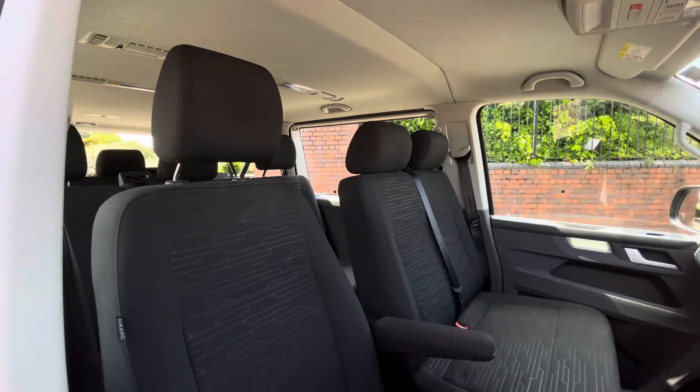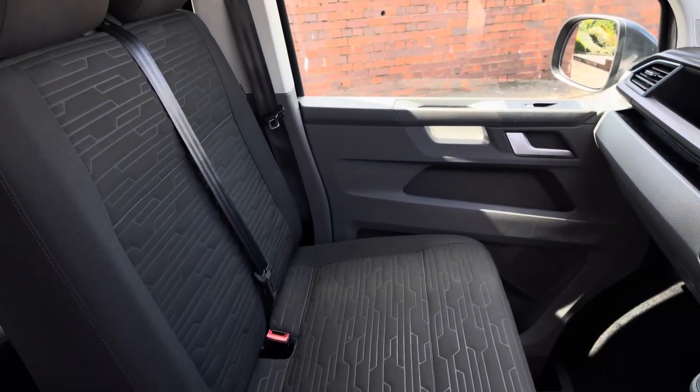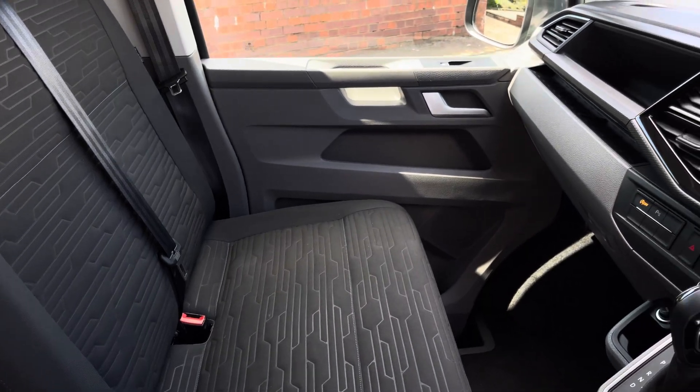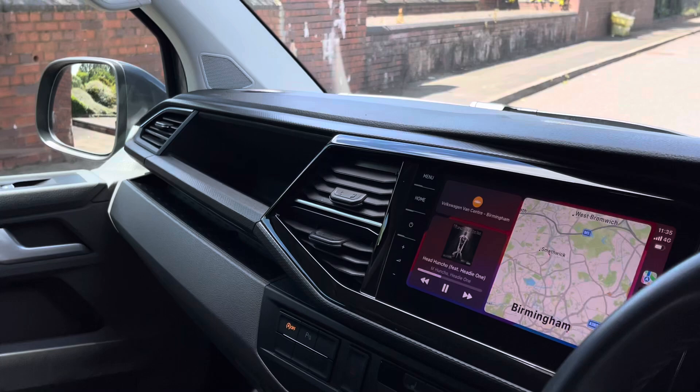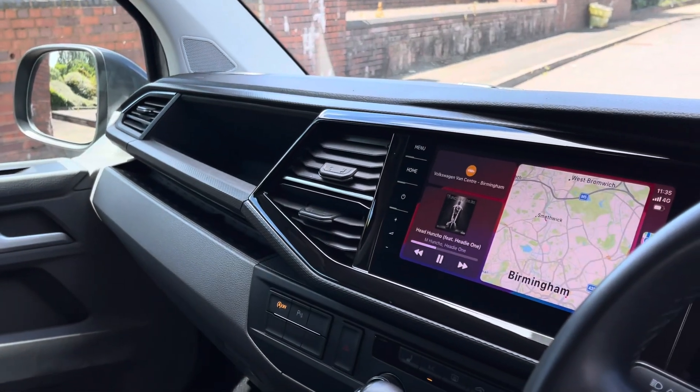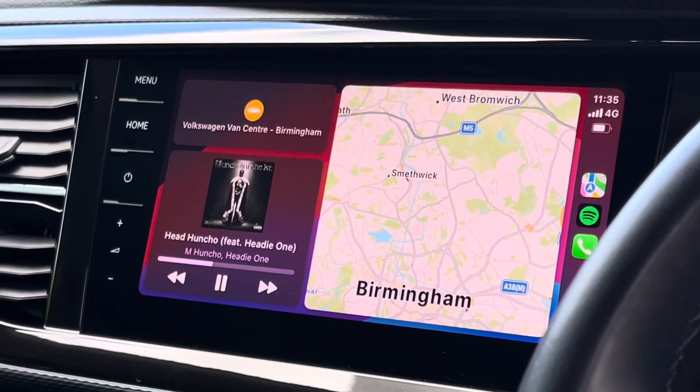Up front in the driver's cab we have a singular seat with two armrests for the driver along with a twin seater passenger bench. All the seats come finished in the circuit fabric seat trim upholstery in black. In the forms of entertainment, in the centre of the dash the Shuttle comes with an 8 inch colour touchscreen multimedia system.